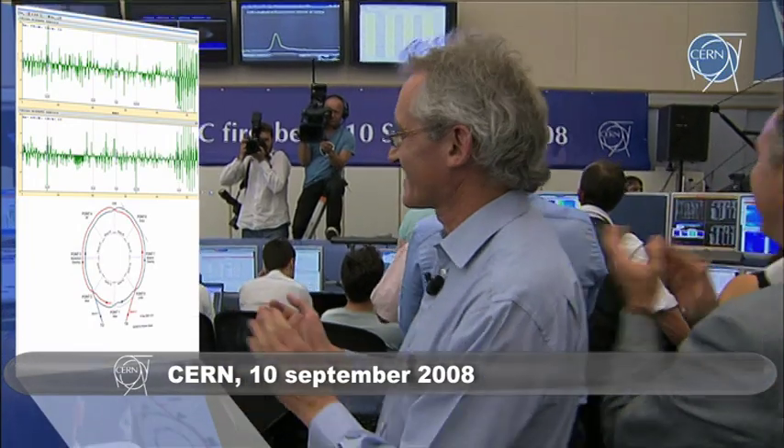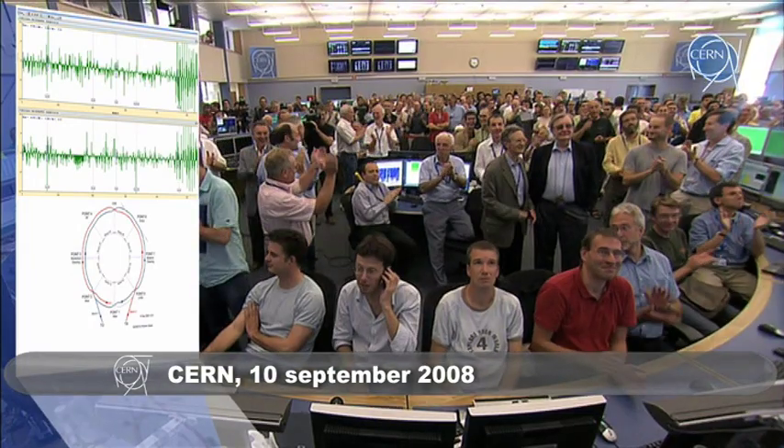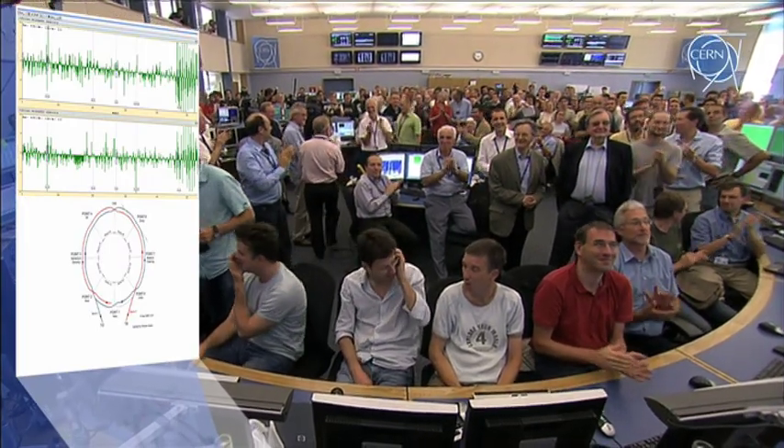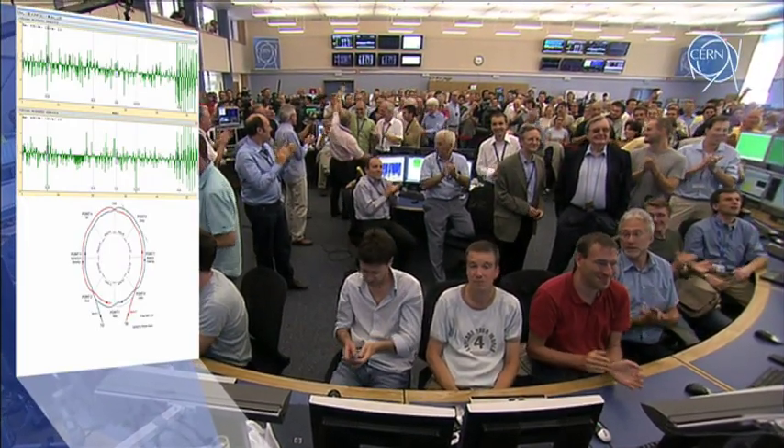There we saw two beams! Fantastic! The circle is closed. We made it in the counter-clockwise direction, all the way through from the last stretch from 0.1 to 0.8.